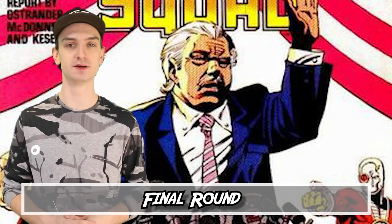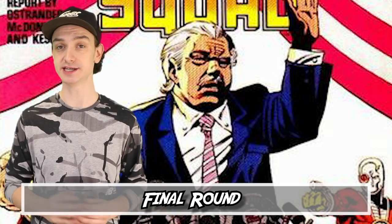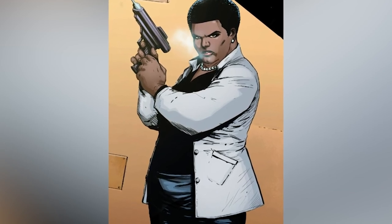Number four: Final Round. Suicide Squad issue 22, titled The Final Round, is a single issue that ties together a bunch of subplots. After Senator Cray hears about the Suicide Squad, he blackmails Amanda to support his re-election, or else he would start spilling secrets. So Amanda is trying to think of a plan to blackmail him back and get some dirt.